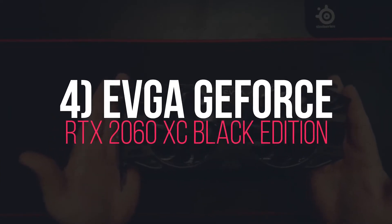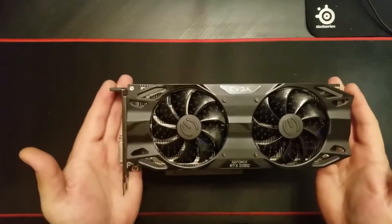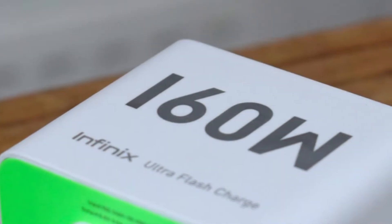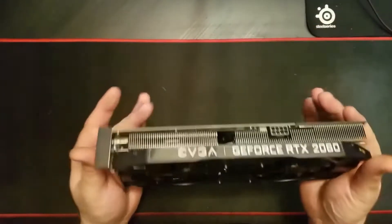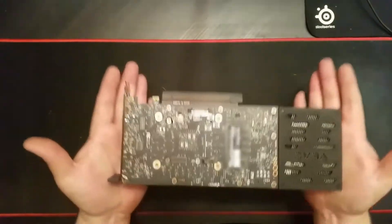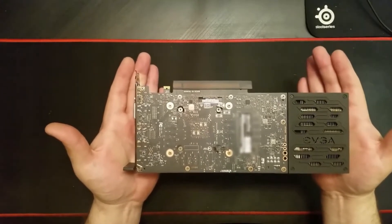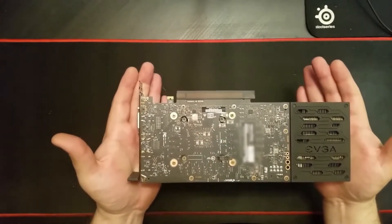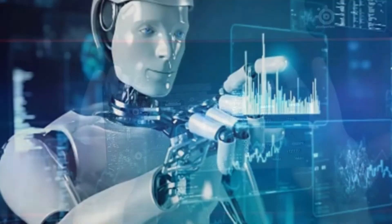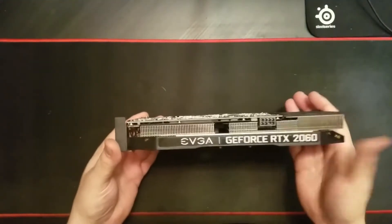4. EVGA GeForce RTX 2060 XC Black Edition. A low-profile RTX 20 series card with incredible performance. It has a low TDP of 160W, requiring a minimum 500W PSU, which is efficient compared to other RTX cards. The card is 19 cm in length and is cooled by one fan, which keeps temperatures in check under heavy load due to its low-profile power intake. It also supports DLSS, an AI-powered upscaling technology that renders games at a lower resolution and upscales them to improve FPS.